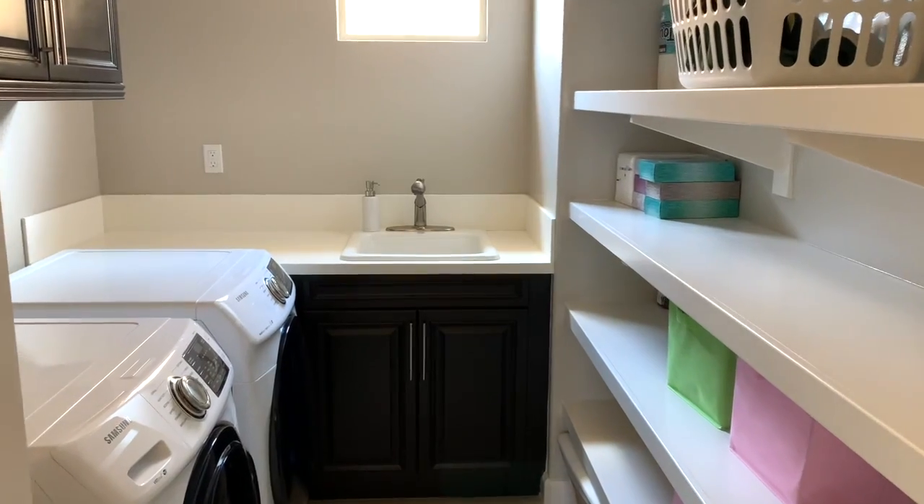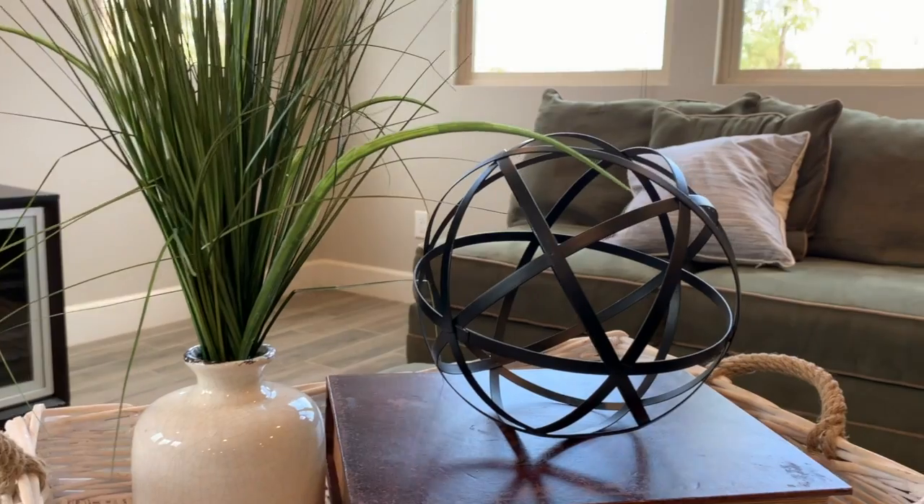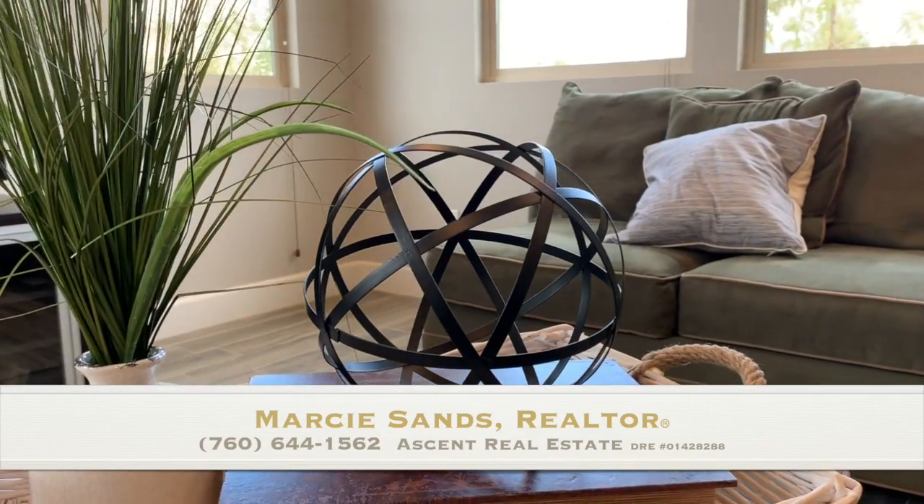For information, please call me, Marcy Sands, at 760-644-1562.